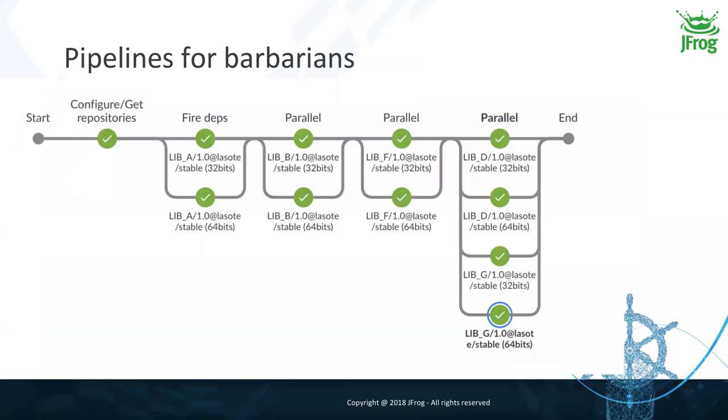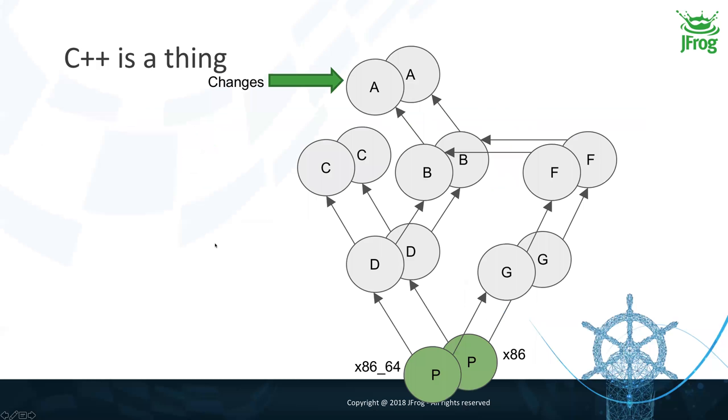Looking at Jenkins, on a change on A, I build A, then B, then F, and — based on the Conan build-order result — I know I can build G and D in parallel, so I do that. For people still awake: you can see I'm not simply building each library once. Each time I'm building each library for two different architectures — 32-bit and 64-bit. This is because in C++, if you know you want to address different architectures, a change on A needs to trigger a build of A and the entire dependency graph for both architectures.